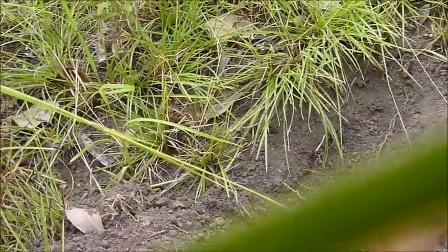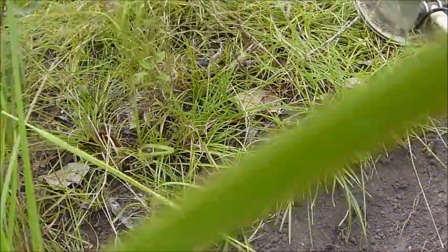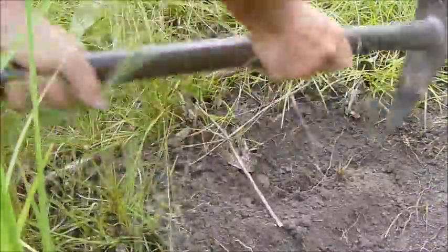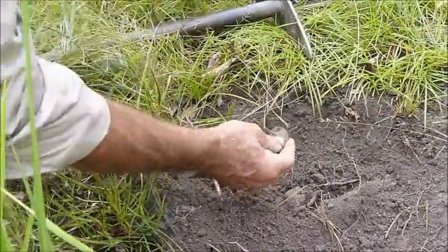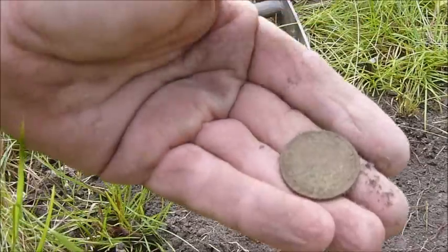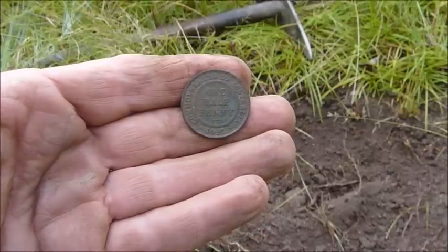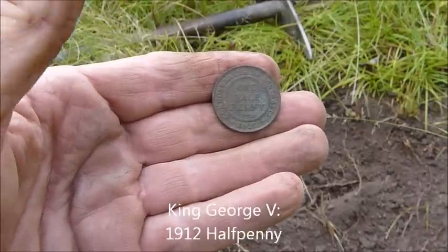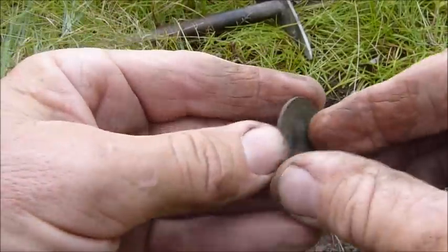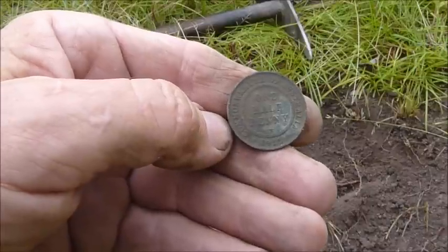Just near the sixpence hole I'm getting another mid-tone signal which could be a halfpenny — King George V halfpennies give those mid-tones. There we go — it's a halfpenny! Two-coin spill! I thought the detector was making strange signals — it was giving multiple signals, that's why. I'll get a date off this little halfpenny. Well that explains the mid-tone — it is a KG5 halfpenny, 1912. Some soldier has dropped a couple of old coins here — a little pocket spill. Lovely condition once again — reasonably high rainfall here but it's well-drained soil, so these bronze coins last beautifully.